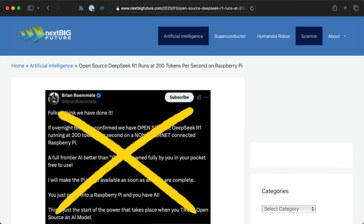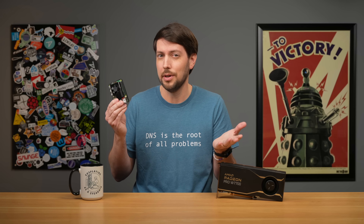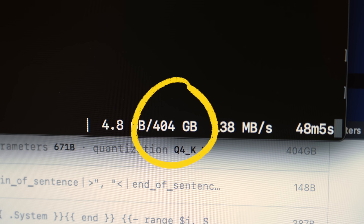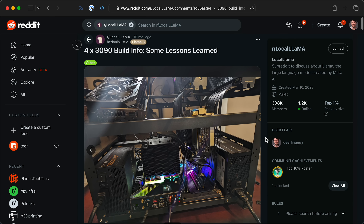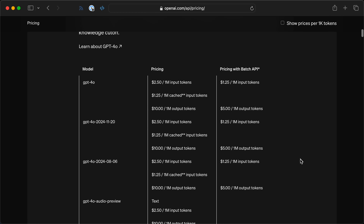But sensationalist headlines aren't telling you the full story. This Raspberry Pi can technically run DeepSeek R1, but it's not the same thing as DeepSeek R1-671B, which is a 400GB model. That model — the one that actually beats ChatGPT — still requires a massive amount of GPU compute. But the big difference is, assuming you have a few 3090s, you could run it at home.